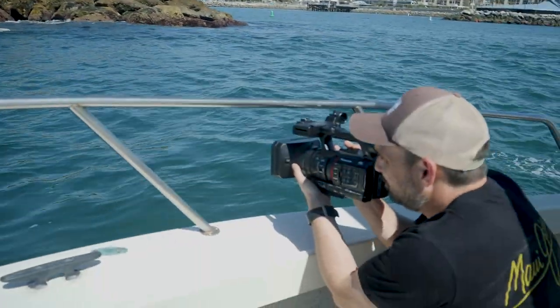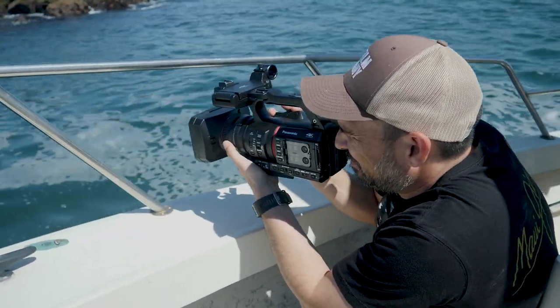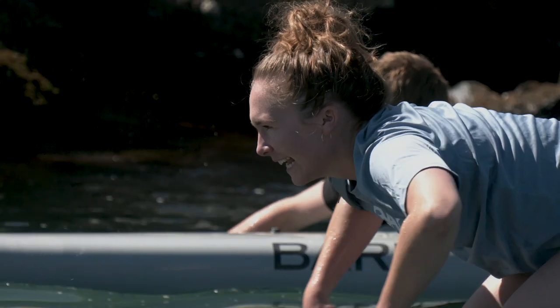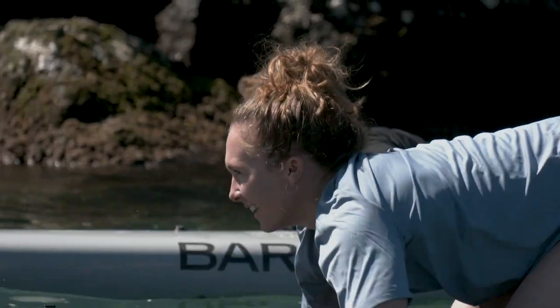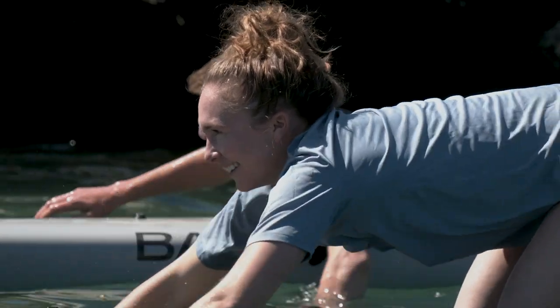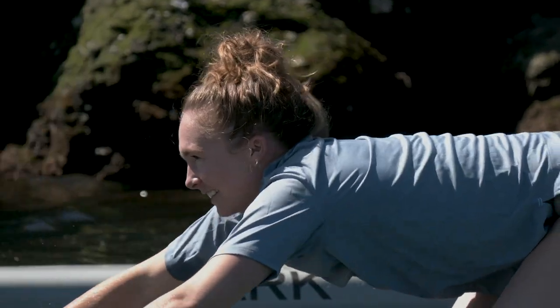My first impression of the Panasonic CX 350 — I got to use it at an event called the Cold Hands Paddle two weeks ago in San Pedro here in California. I was immediately impressed with how light it is. For my kind of work, it's a lot of run-and-gun documentary style, especially at events, so I was impressed — it's lightweight, easy to move, easy to use, and easy to set up.